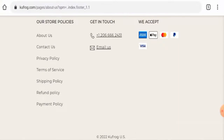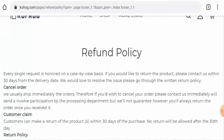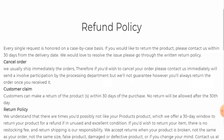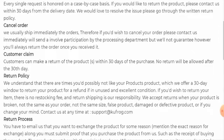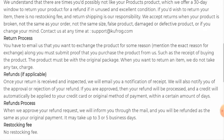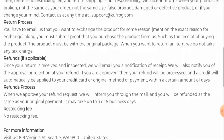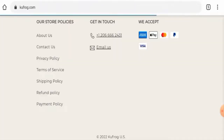Next, we're going to check their return and refund policy. About the return policy, they have mentioned that if you want to return a product, you have to return it within 30 days. About the refund, they have said that once approved, your refund will be processed to the original payment method within a certain number of days, and it may take up to three to five business days.